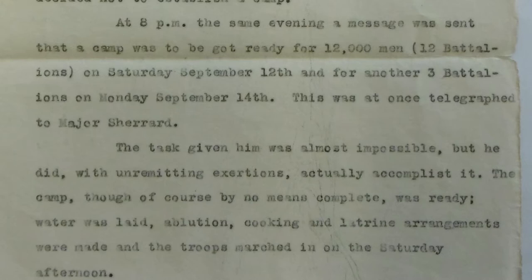The task given him was almost impossible, but he did with unremitting exertions actually accomplish it. The camp, though of course by no means complete, was ready. Water was laid, ablution, cooking, and latrine arrangements were made, and the troops marched in on the Saturday afternoon.